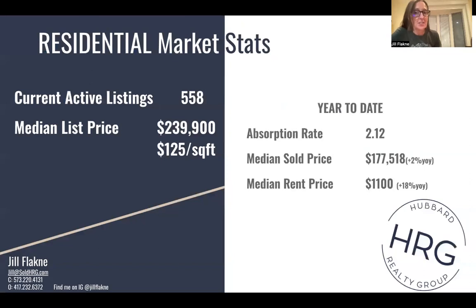Current active listings on the market is 558. As I'm sure that you've heard, this is incredibly low inventory. We should be definitely double this, if not triple this amount in a typical year in a balanced market. The median list price right now is $239,900, and that's around $125 a square foot. That number we see kind of inching up each month, particularly by each quarter.